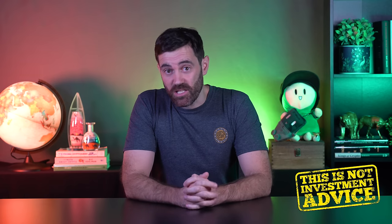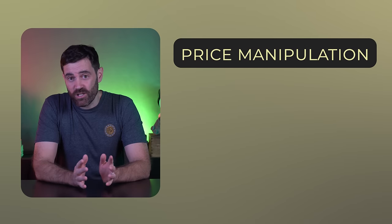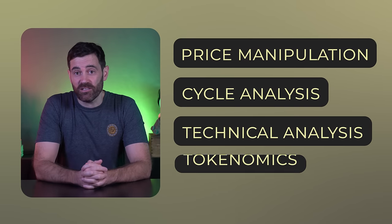However, it can be a lot easier if you have the right strategy. My name is Guy and today we're going to explain a simple step-by-step trading strategy you can use to know when to buy, when to sell, and which cryptos to trade. Nothing in this video is financial advice — it's purely educational. This strategy assumes you know about price manipulation, cycle analysis, technical analysis, and tokenomics. If you don't, we'll leave videos in the description that explain them all in detail.